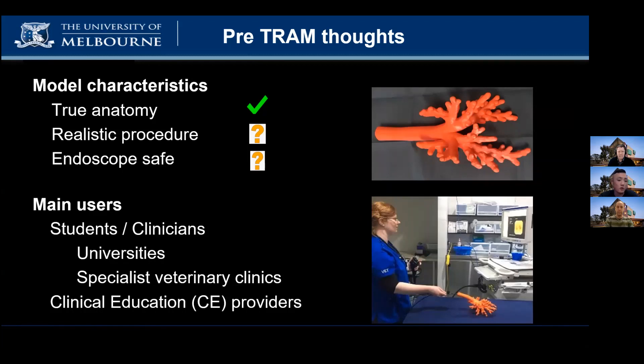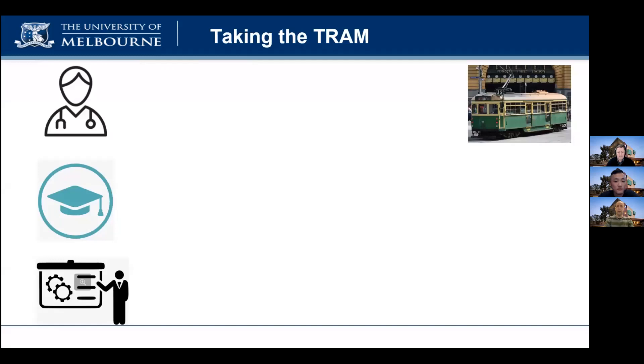We thought the main users of our model would be university teachers or continuing education providers running practical endoscopy workshops. Through the TRAM program, we interviewed people in our main target group, including students, educators, and CE providers, as well as industry partners.